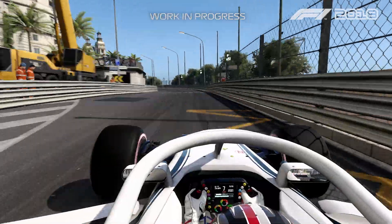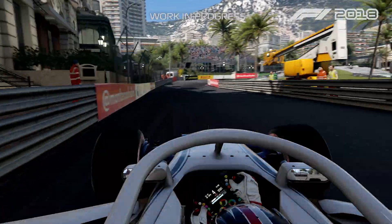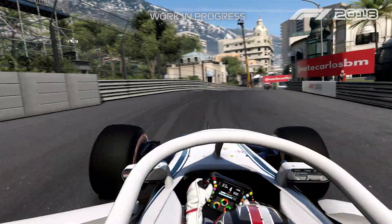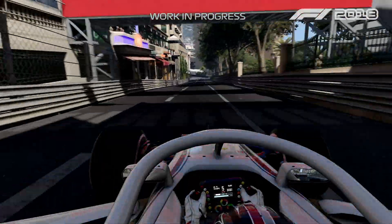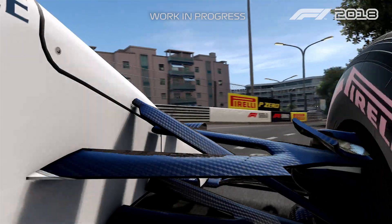All the way to the Casino, then actually a quick section here with the left-hander and then the right-hander. We need to avoid a bump in the exit, otherwise you get a little bit of wheel-spin.